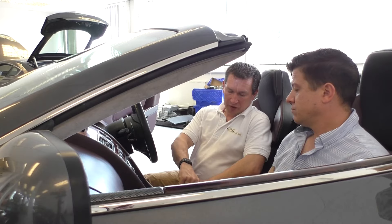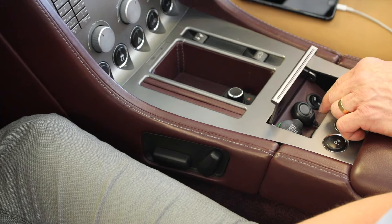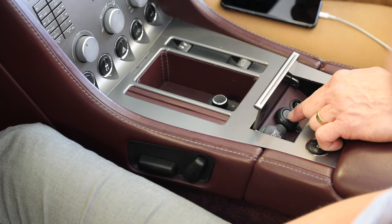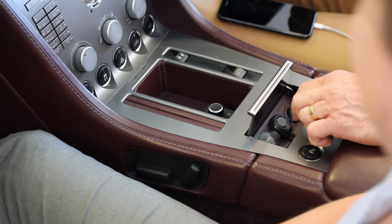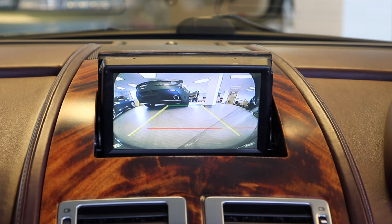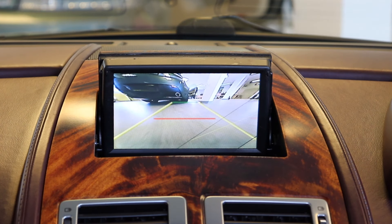There's also a secondary button that cycles through four different front camera images: a standard view, a view looking straight down at the bonnet, a left-and-right view useful for coming out of tight junctions, and a wide-angle fisheye view. Press it again and it cycles back through all the images.